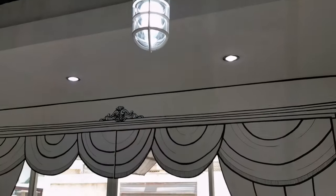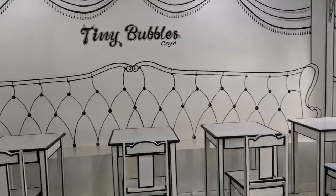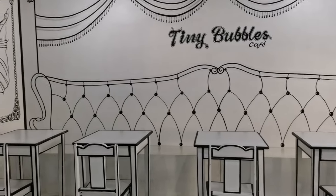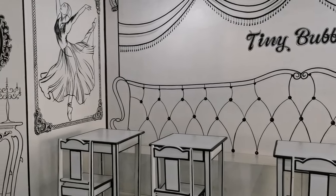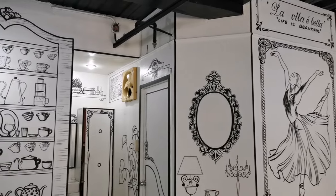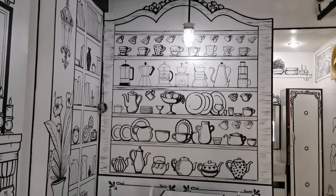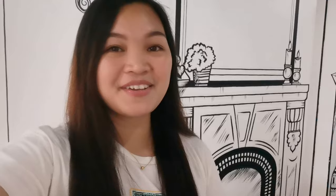We are already here inside. It's like a drawing — but these are real tables! They just look like they're drawn. It's so nice, black and white. Being here feels like you want to color everything — the fruits, the mugs. Inside Tiny Bubbles cafe, it looks like a drawing. The tables are real but the whole setup has a drawn, illustrated aesthetic.